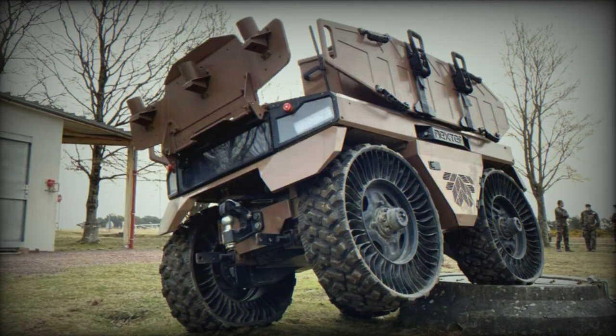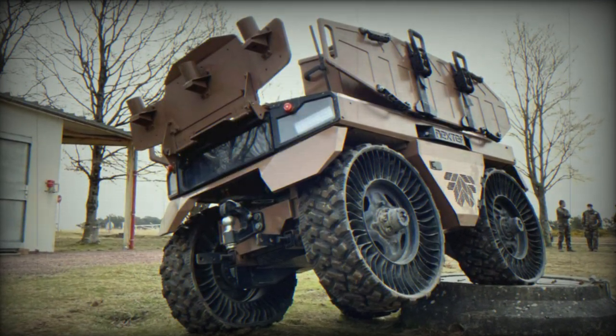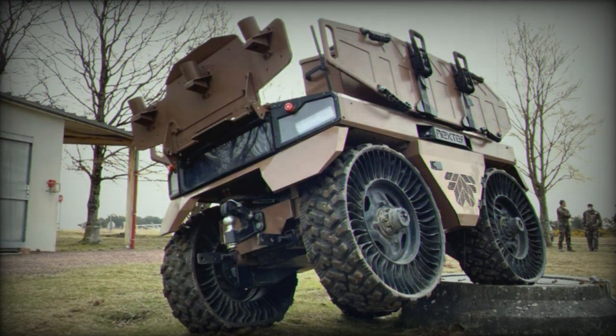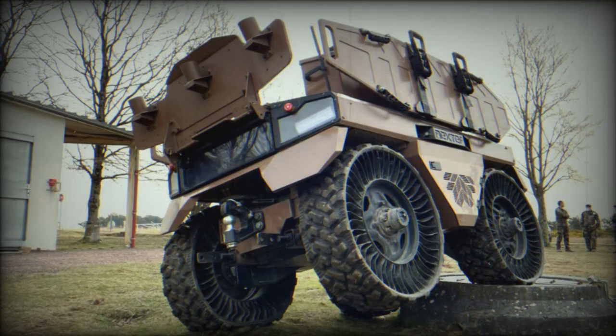Tailored for a range of operational tasks, the OPTIO-X20 excels as a sentinel for perimeter security, a protector for combat groups, a precise target acquisition unit, and a versatile combatant.